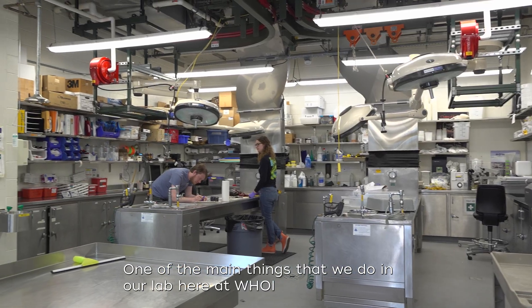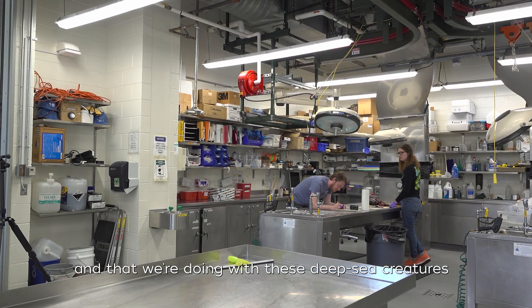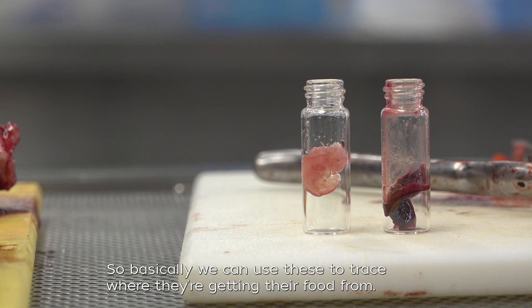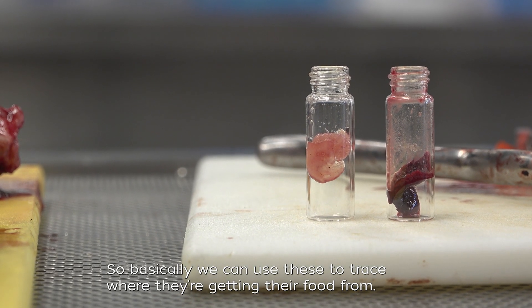One of the main things that we do in our lab here at WHOI, and that we're doing with these deep sea creatures, is we're looking at their stable carbon isotopes. Basically we can use these to trace where they're getting their food from.